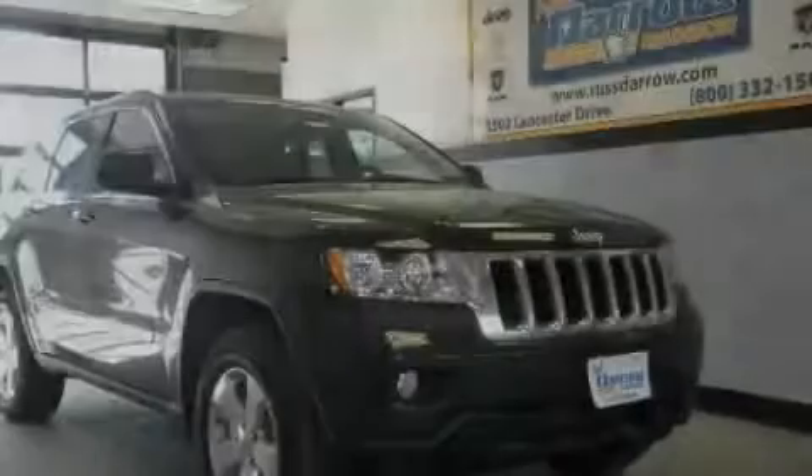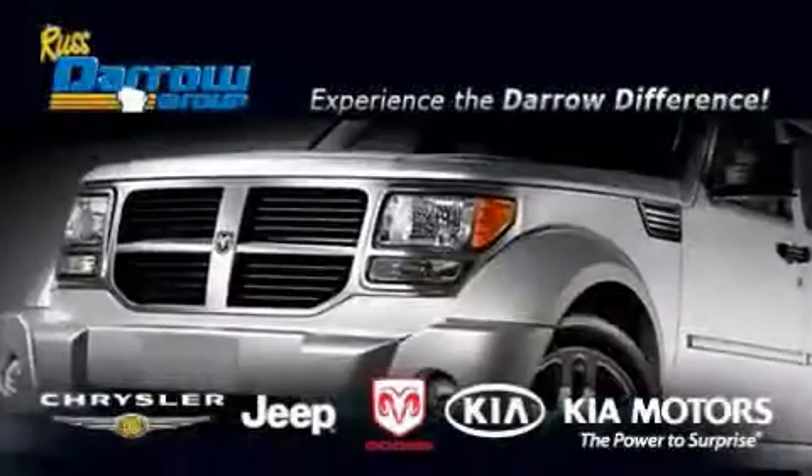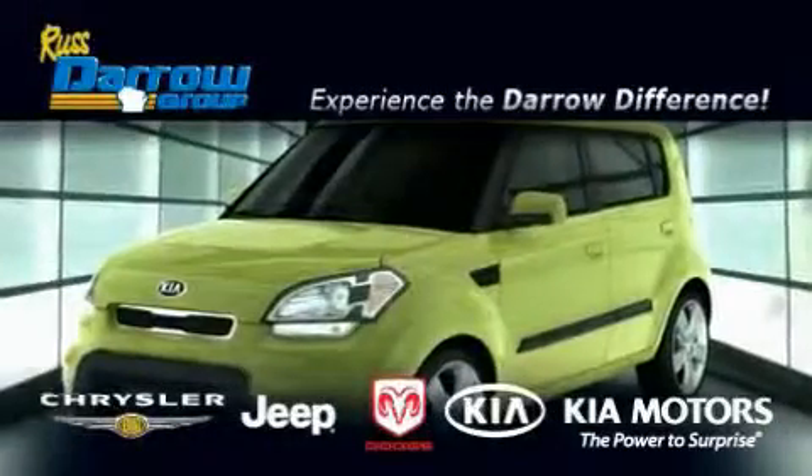Contact us today to arrange your test drive. Get the Darrow difference today, only at Rostero Kia Chrysler Jeep Dodge Madison.